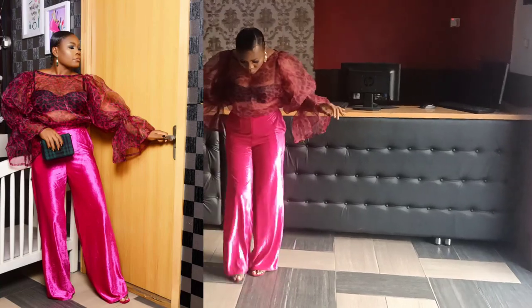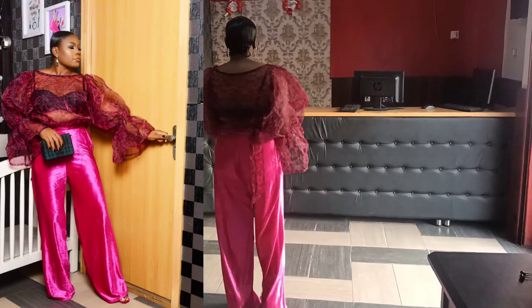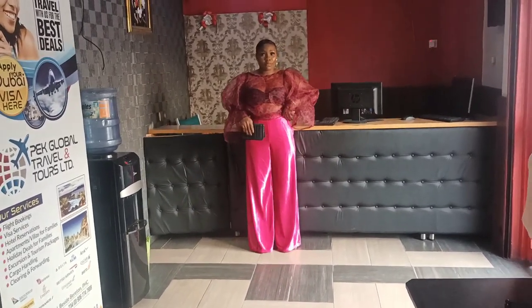Hi people, welcome back to my channel. If you're new, you are most definitely welcome. My name is Zihonda Jennifer, and what you're seeing right now is behind the scenes of my photo shoot I just did. I decided to record the behind the scenes for you guys.